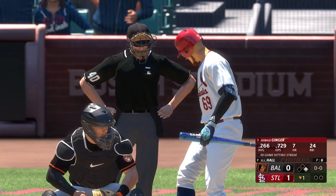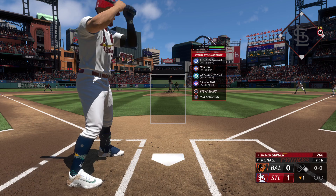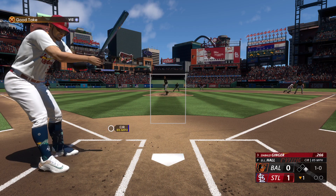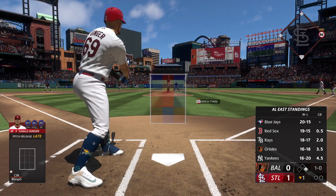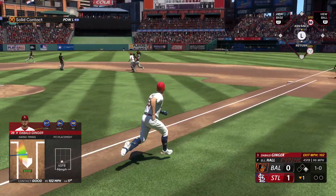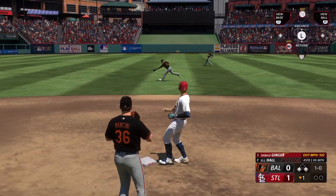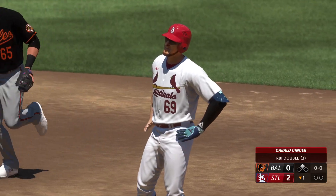Bottom of the first, runner on first, nobody out — it's a 1-0 ball game, Cardinals in the lead. I'm hitting .266 in the number three spot. D.L. Hall on the mound for Baltimore with a 98-mile-an-hour four-seamer and 90 on his slider. First pitch is way inside — circle change on the shoe tops, 1-0 the count. Next pitch: ripped into right center field, that's going to be a double! One-hops the wall for an easy stand-up double, throw gets away — runner from first scores, now 2-0, and I'm standing on second with nobody out.